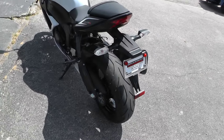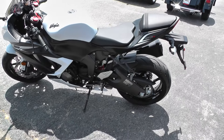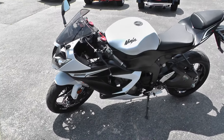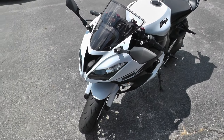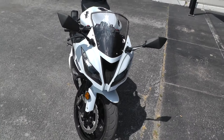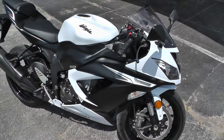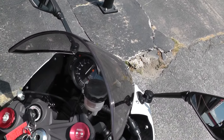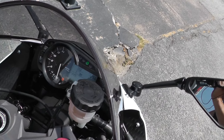Come around to the side here, let you guys check this out. There's really not a whole lot of things on this bike — it's mostly factory. Come around over here to the side and crank it up so you guys can hear it. It's a fairly quiet bike, it's got factory exhaust on it. This thing's only got 1,256 miles on it.